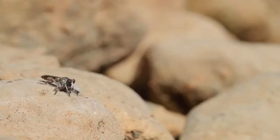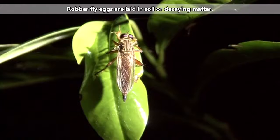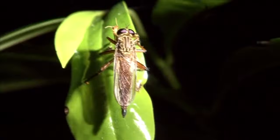Robber fly larvae hatch from eggs and go through a few developmental stages before pupating and emerging as adults. During this time they'll eat organic material, grubs, and other arthropod larvae, as well as arthropod eggs.